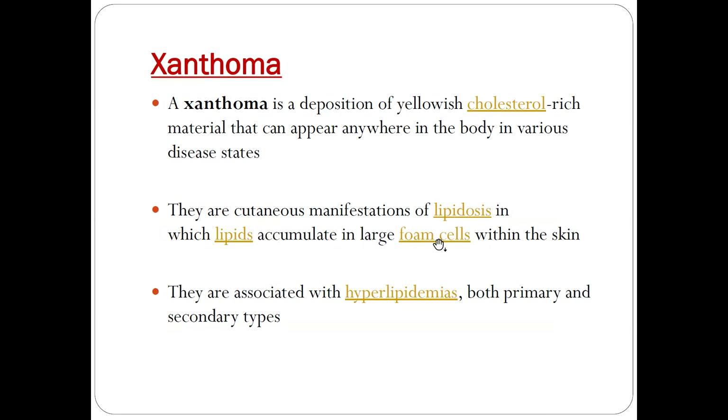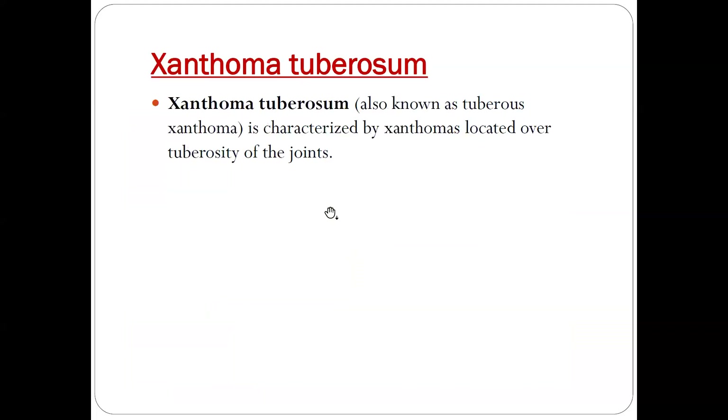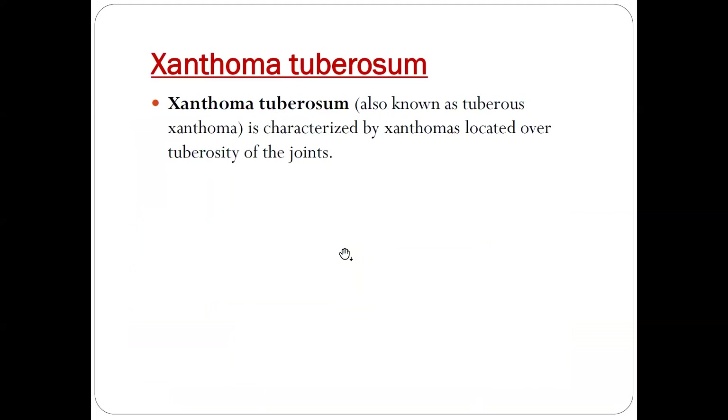The next sign is xanthomas. Xanthomas is a deposition of cholesterol anywhere in the body. It basically consists of lipids accumulated in large foam cells and is associated with hyperlipidemia, both primary and secondary types. You can see here xanthoma tuberosum, which is xanthomas located over the tuberosity of the joints — the greater tuberosity, as seen here.